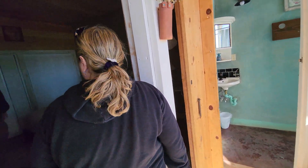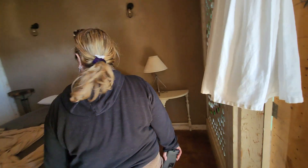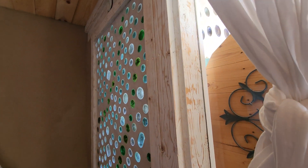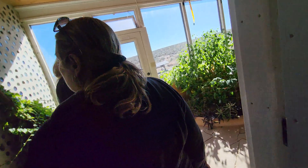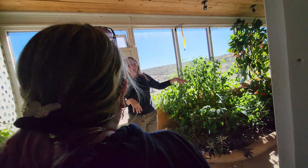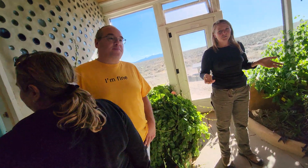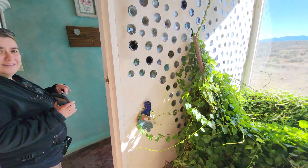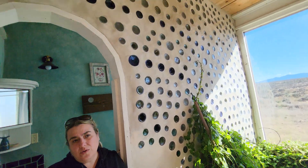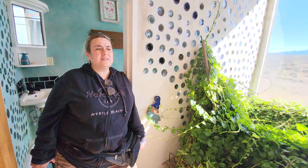The split bath means if someone's in the shower, you can still use the toilet — not a bad thing, especially for a small family or a couple with a guest room. The next building we'll look at is a three bedroom, three bath at about 3,500 square feet. This is definitely a smaller home — perfect for someone from New York City used to apartment living.